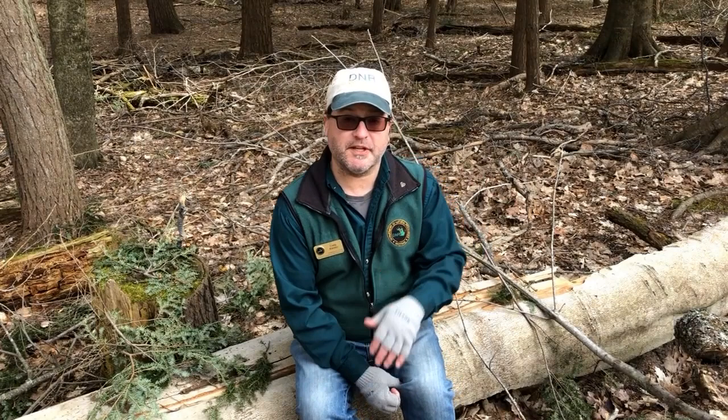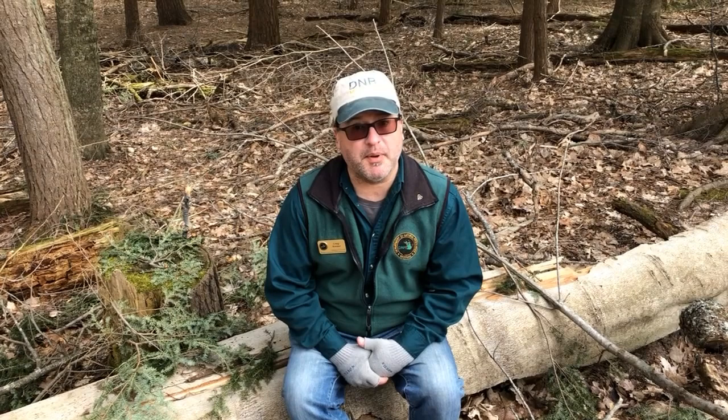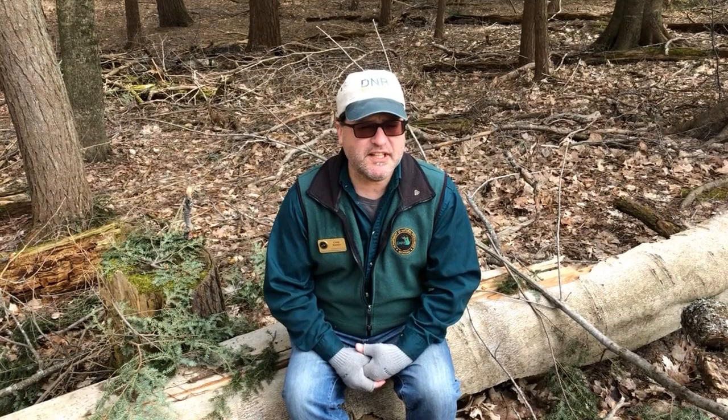In the next couple of videos we're going to focus on the hemlock woolly adelgid. It affects the hemlock trees that we have in Michigan. We've got thousands of hemlock trees here at Hartwick Pines and they're all relatively healthy, but in other areas of the state they're under attack by this little insect.